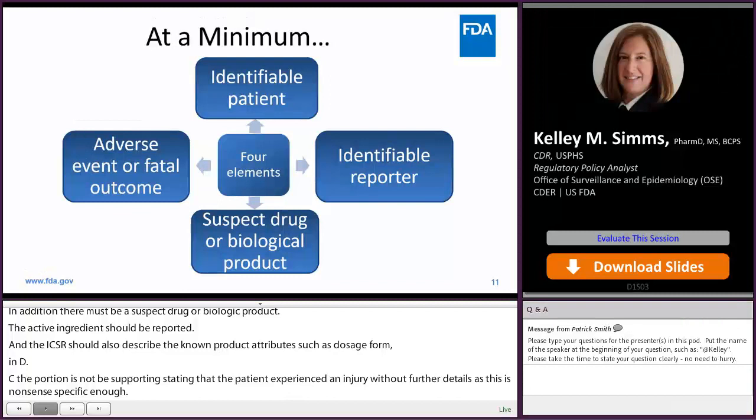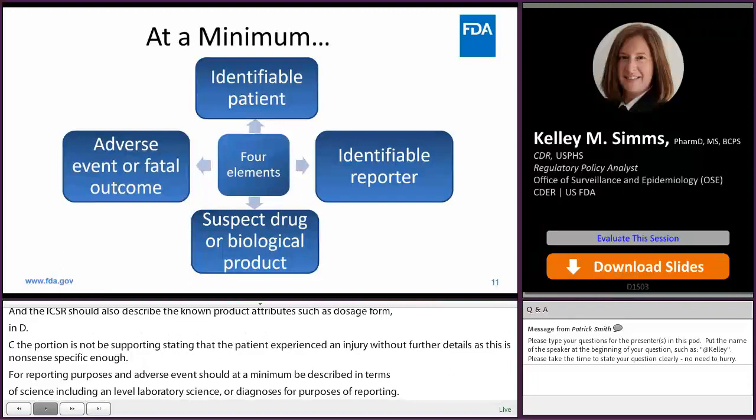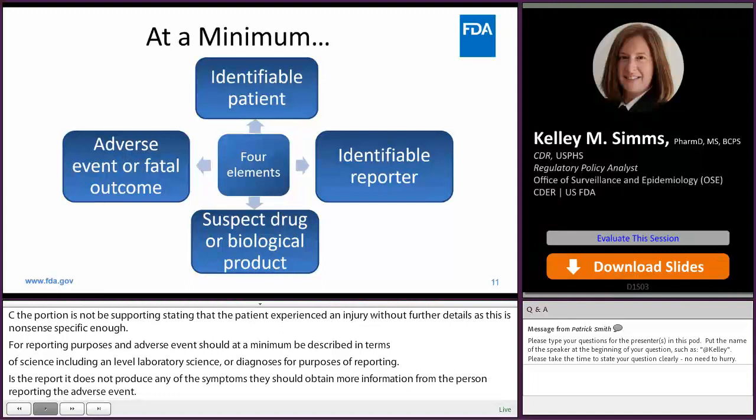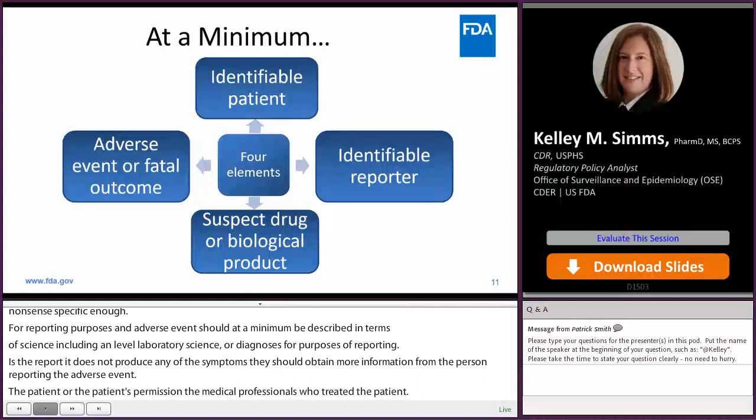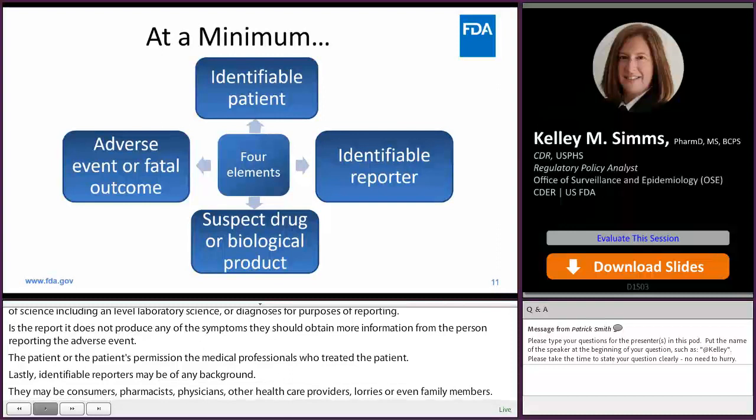If the reporter does not provide any signs, symptoms, or diagnosis, the firm should obtain more information from the person reporting the adverse event, the patient, or, with the patient's permission, the medical professionals who treated the patient. Identifiable reporters may be of any background — they may be consumers, pharmacists, physicians, other health care providers, lawyers, or even family members. There should be sufficient information to indicate that there is an identifiable person who has knowledge about the patient, the adverse event, and the drug involved.